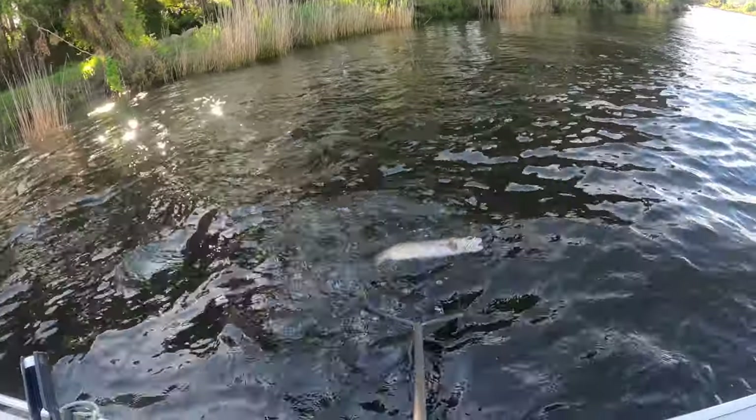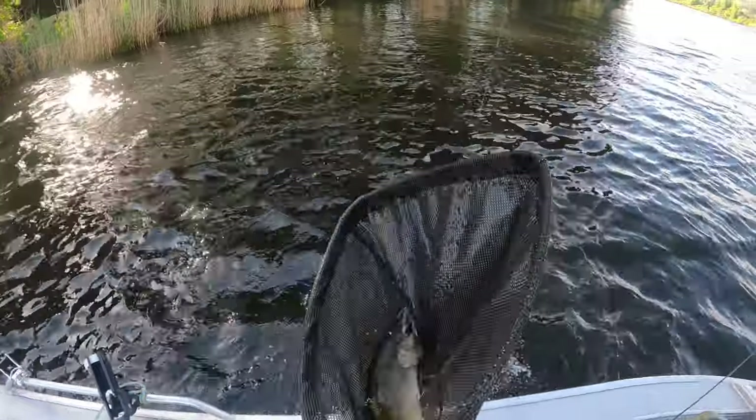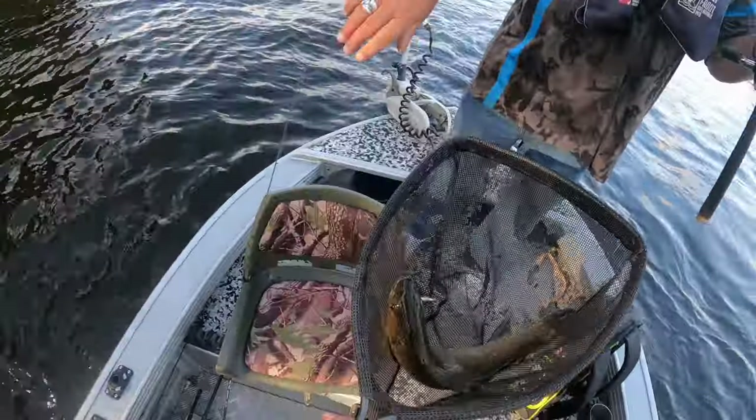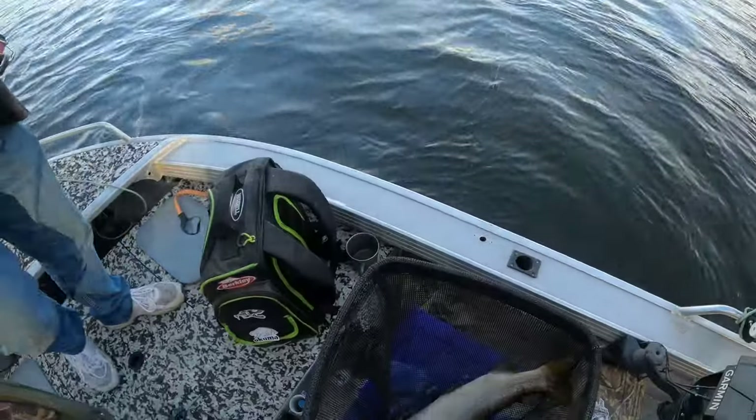We've got him! Look at that, he's a big resi, big slob, look at him. He's bloody four or five pound nearly, that fish. That's a beauty, you ripper!